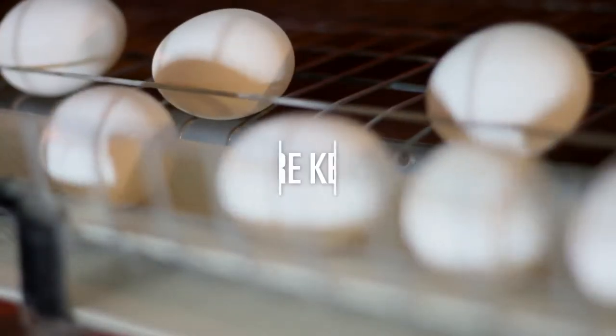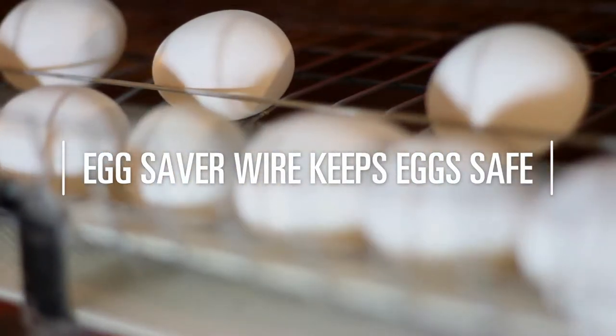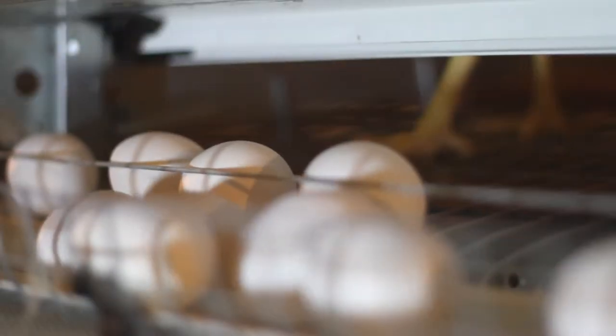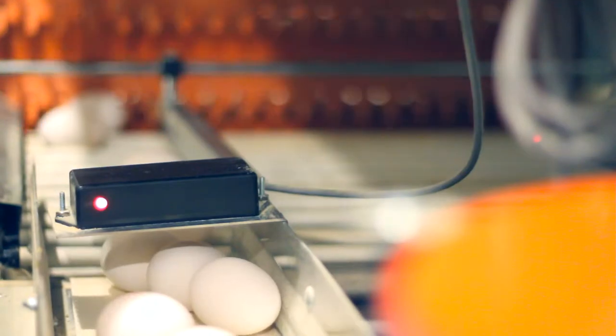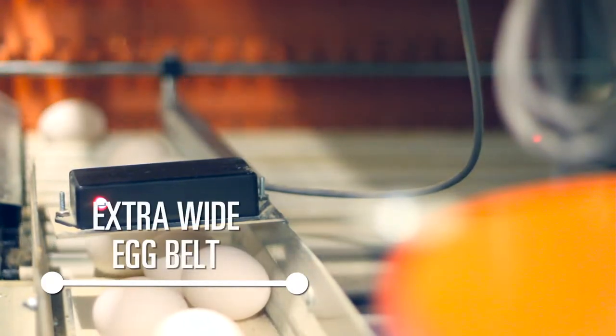As the eggs are laid in the nest, they gently roll out and are caught by the egg saving wire and are then released to roll out onto the extra wide egg belt. The eggs move along the egg belt to the Eggcellent egg conveyor.